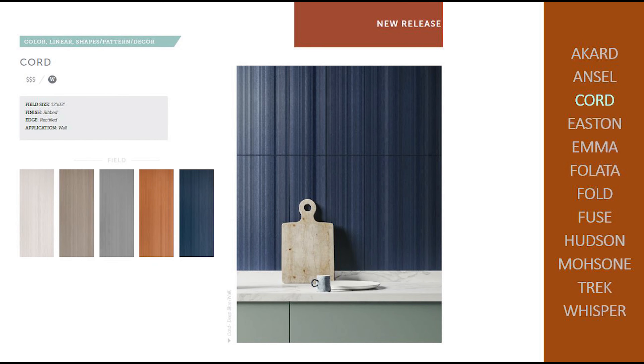Horde is made of saturated colorways including a deep blue and orange. Watch your wall come alive as the light plays against the rib finish.